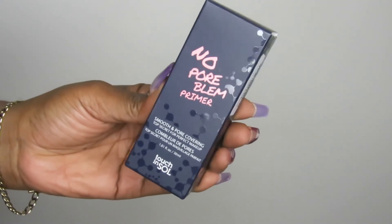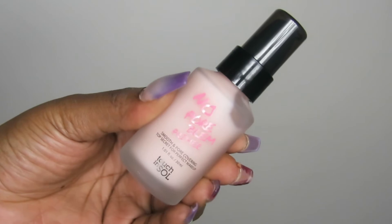The next primer I picked up is from Touch and Soul — this is their No Pore Blur Primer. Everybody used to rave about this back in the day. Touch and Soul is no longer available in Sephora Canada, which I'm really disappointed about because I love some of their products, especially their eye glitters. I grabbed this on sale for $13, and I was like, you can't beat that. I'm curious to see what all the raving was about and I can't wait to try it out.